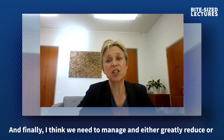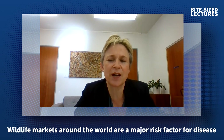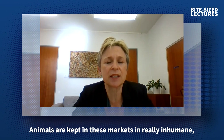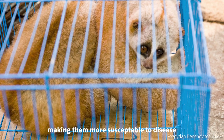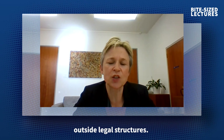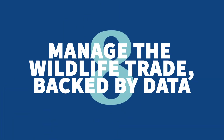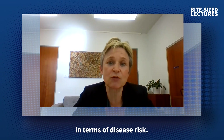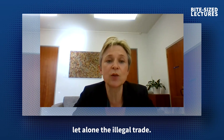And finally, I think we need to manage and ideally greatly reduce or even stop the global trade in wildlife. These wildlife markets around the world are a major risk factor for disease, as well as a huge issue for conservation and animal welfare. Animals are kept in these markets in really inhumane, cramped conditions, and that compromises their immune systems, making them more susceptible to disease, and also keeps them in close contact with humans. But the trouble is, the wildlife trade often occurs outside legal structures, so we need disease surveillance that doesn't criminalise participation. As a first step, we should establish a recognised global standard for managing wildlife trade in terms of disease risk.